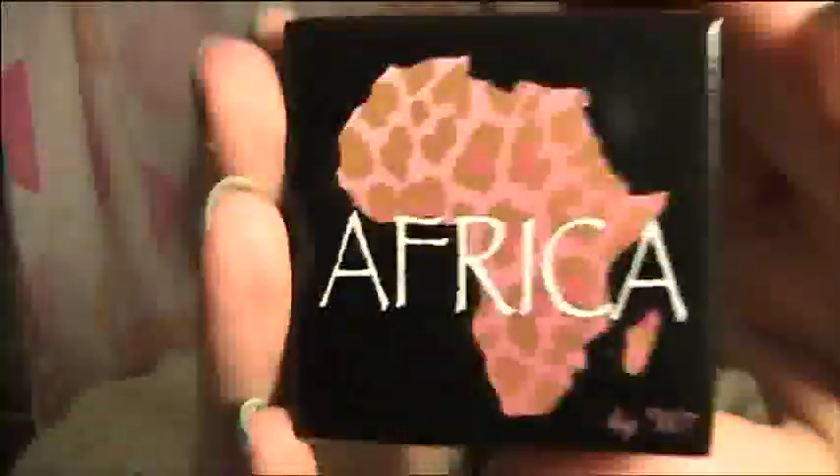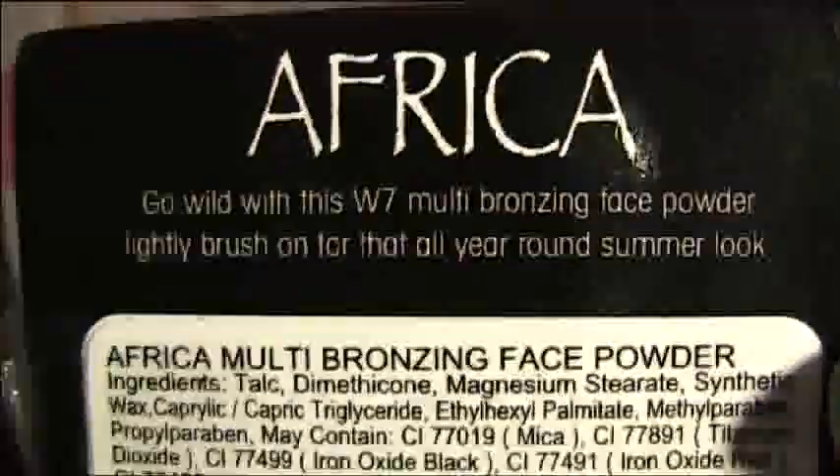I saw that they sold W7 makeup, and I thought if they have Africa here I'm going to be so ecstatic — and they had it. It is so cool. So this is the box — it's a bronzing powder, kind of like a take on one of the Too Faced palettes. On the outside it says Africa, and it comes with a little brush. This is what the bronzing powder looks like — it's like a little leopard print bronzer, a bit of blush in the middle, and depending where you put your brush you can pick up some bronzer or some blush. It's just so cute. And this was very cheap — like £2 or £3 something.